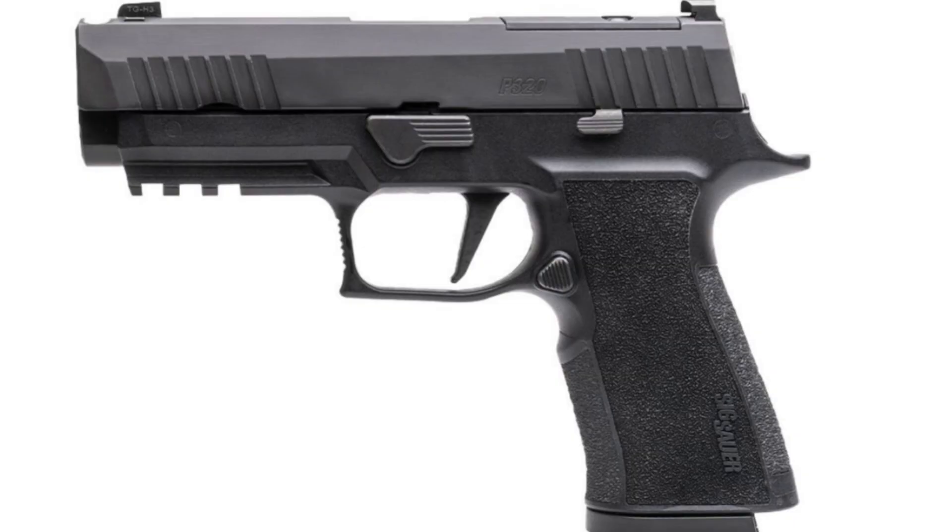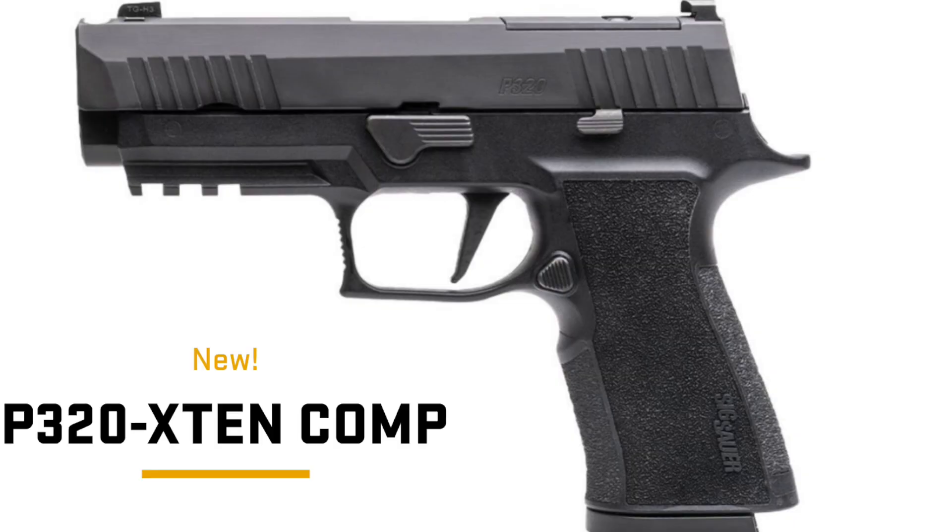Hey guys, Chook here with Chook's Outdoor Adventures. A lot of exciting news, especially yesterday with the announcement of the SIG P320 X10 Comp.